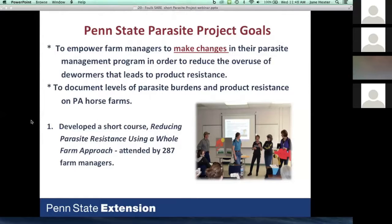The course was very intensive — an entire day — covering types of parasites, resistance, product development, effects of pasture management, and manure management on reducing parasite loads. We had 287 farm managers attend the short course. We're in our third year of the grant; this is the results from the second year with one more year to go.